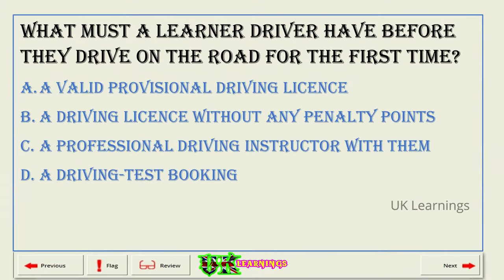What must a learner driver have before they drive on the road for the first time? A. Valid provisional driving licence. B. Driving licence without any penalty points. C. Professional driving instructor with them. D. Driving test booking. The correct answer is A: valid provisional driving licence.